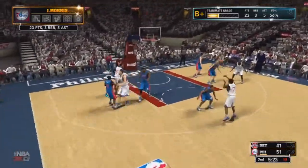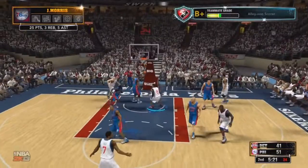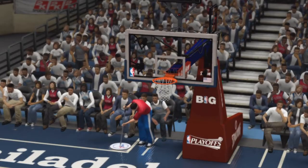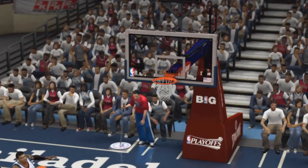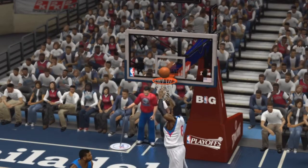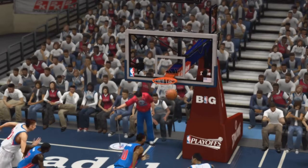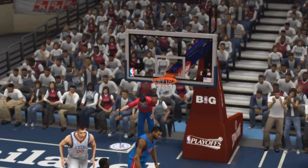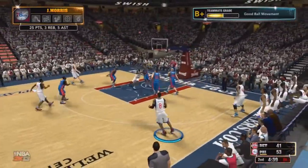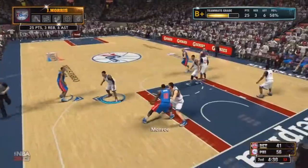Ivy with the ball, I cut back door. Look at that lob — I basically just hit the ball and it went in and gave me the points. That was pretty nice, never seen that before, but two points is two points. I pass it to Ivy and he hits the three, which is kind of unusual, but it gives us the assist.